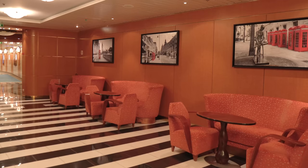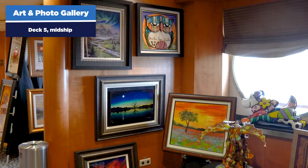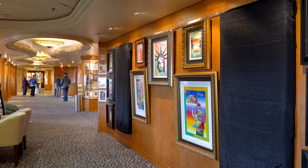Heading out of the pub, there's some more seating where people sit and enjoy a quieter spot. We're getting up to deck five midship now for the art and photo gallery. As mentioned, there's an art auction on board and you can preview more of the art in this area. The art will be auctioned off later on the cruise if you'd like to partake.